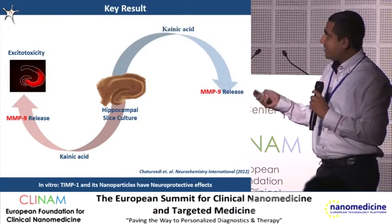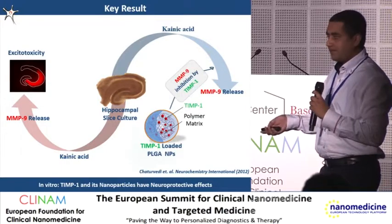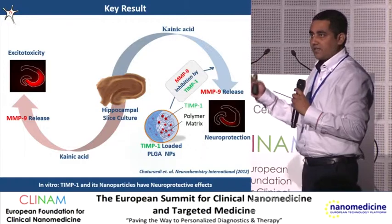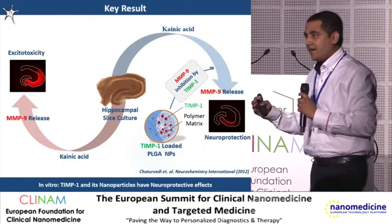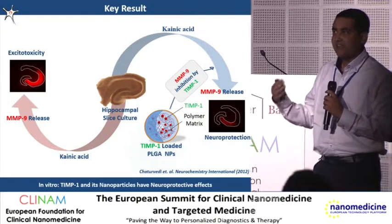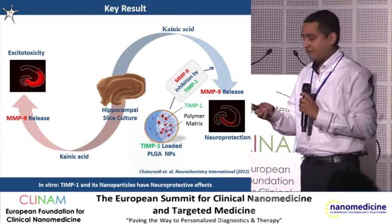When we did the same experiment — applied kainic acid and saw MMP9 release — and then added our TIMP1 nanoparticles, we found some degree of neuroprotection: a lesser amount of neuronal death. In conclusion, if you are interested in seeing more of the in vitro and in vivo data, I invite you to my poster, poster number 12. Thanks a lot.